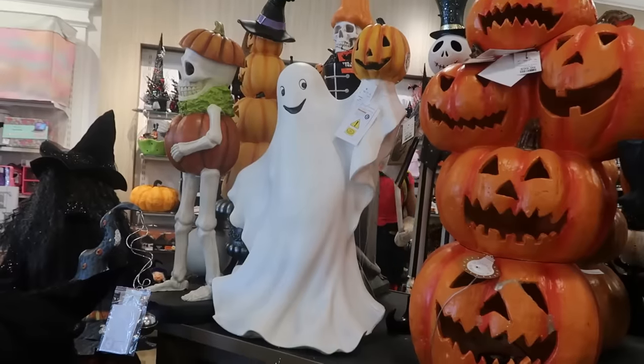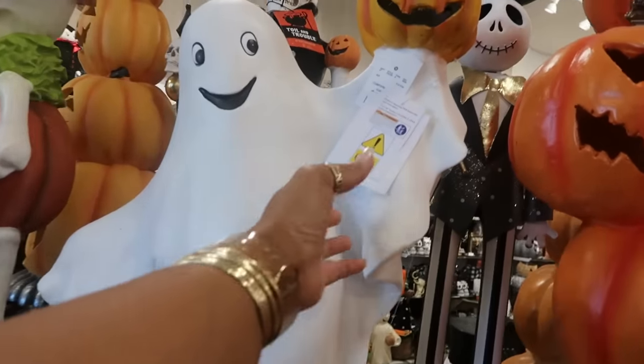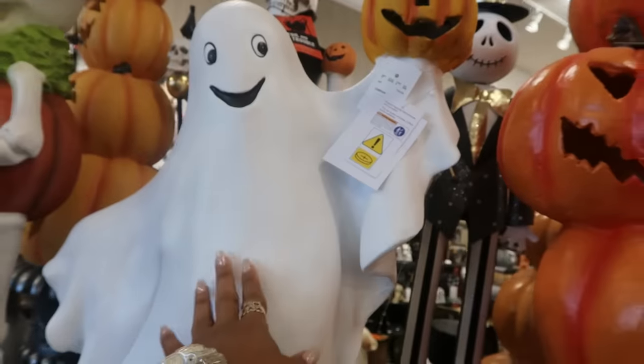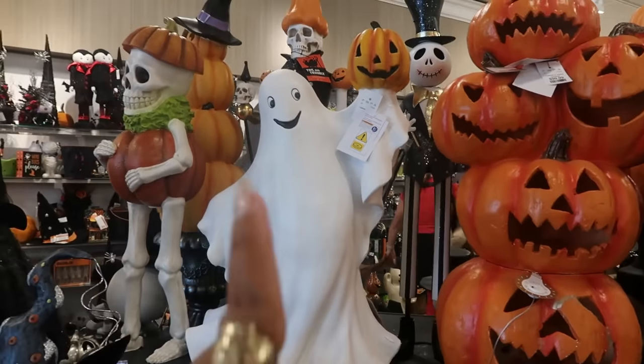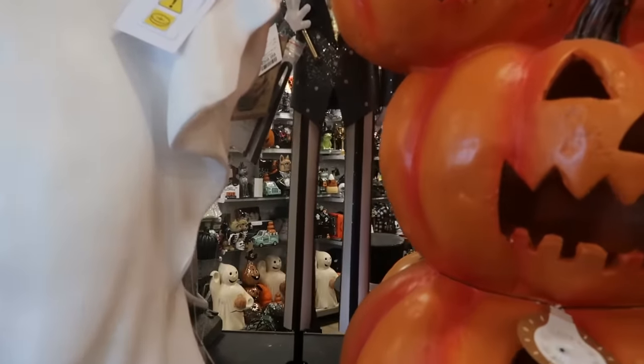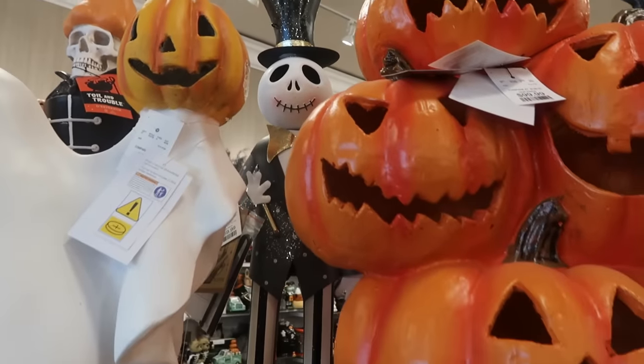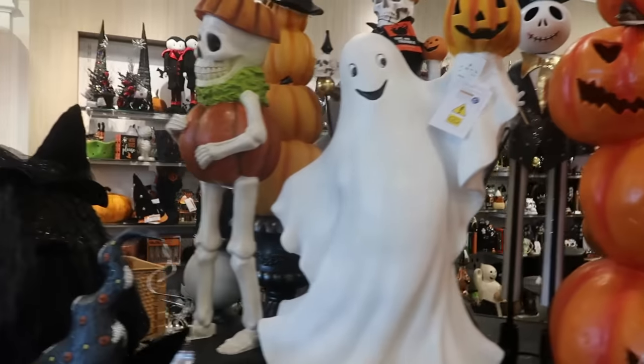And then you got the ghost right here. I just saw a smaller version of something like this at Ross for like $16. This one is $60. I do like it though. And look at Jack back there — he's $60 with his little long legs and his pants. I believe he's metal. I'll try to get back there and move him around.